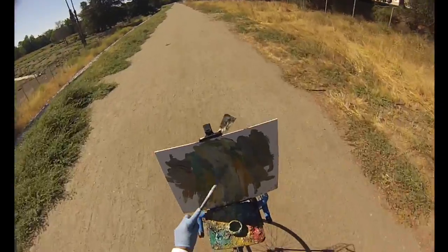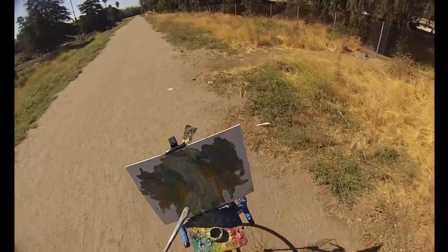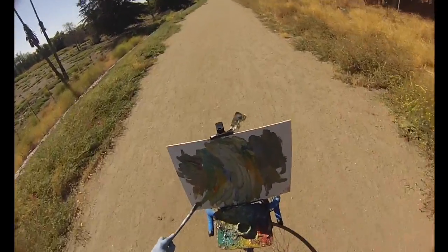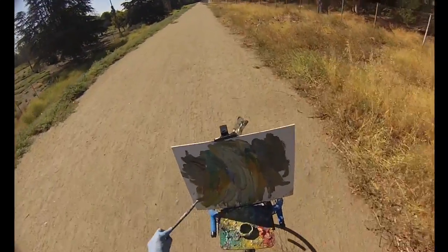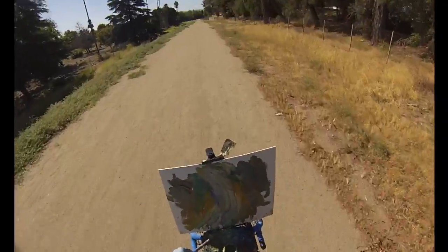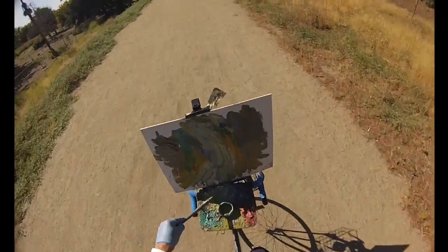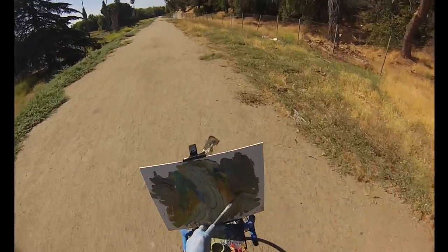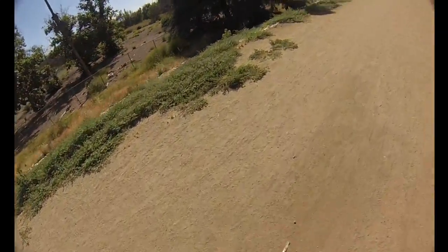We can just get the easel to work for us. There we go. Get some yellow going on that side there if we can. That's it. Nice. Get some white on that side there. I love it, I love it guys. Wow.